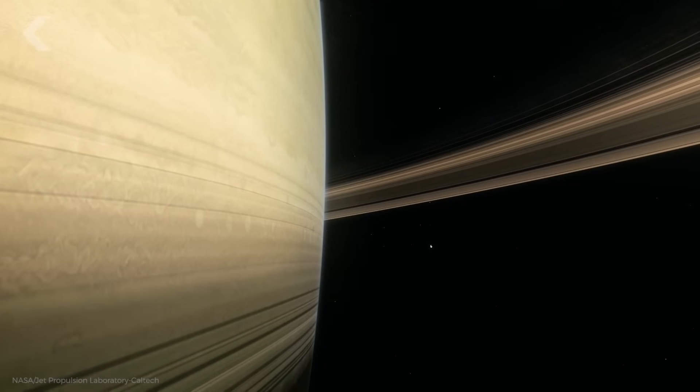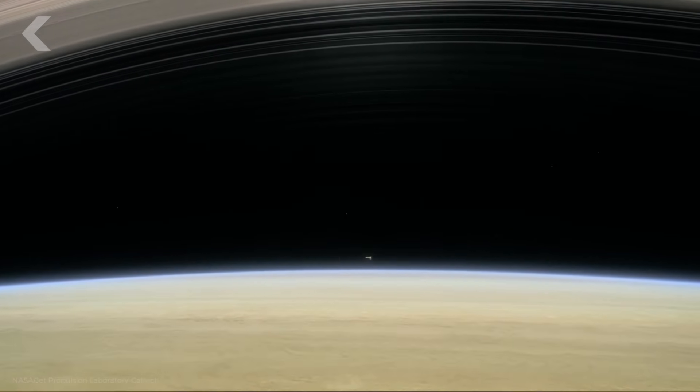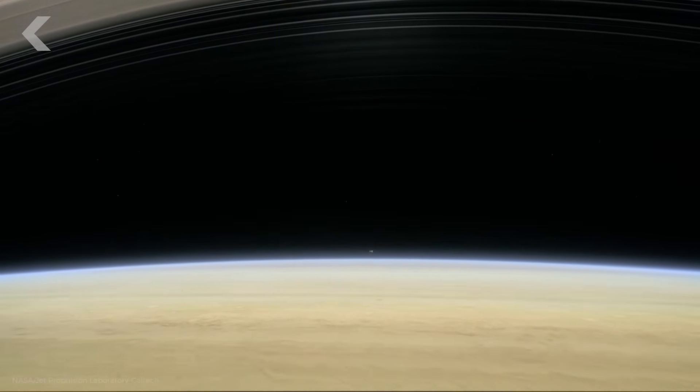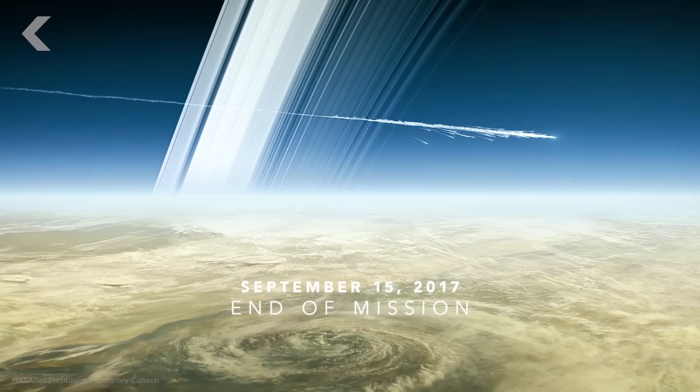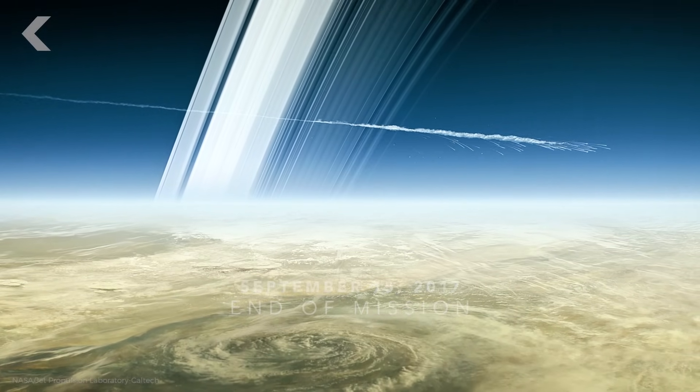The plan is to intentionally crush and vaporize Cassini using Saturn's atmosphere to ensure it doesn't crash into Enceladus or Titan and contaminate any lifeforms that might be living there. Cassini's grand finale is scheduled for September of this year, one month shy of 20 years in space.